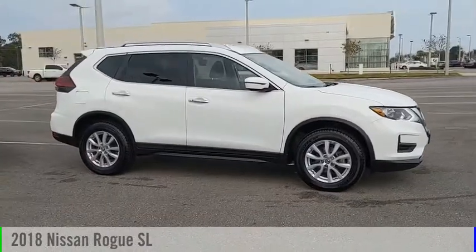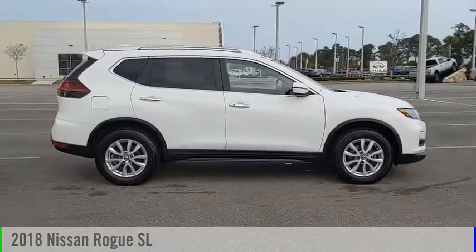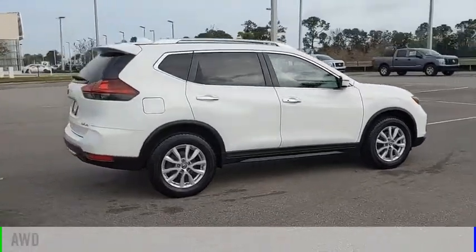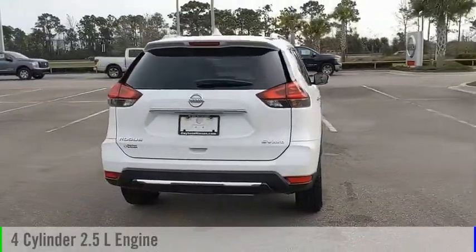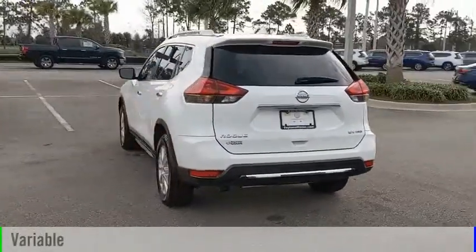Come test drive the 2018 Rogue. This vehicle is powered by an all-wheel drive, four-cylinder, 2.5-liter engine, and comes with a continuously variable transmission.